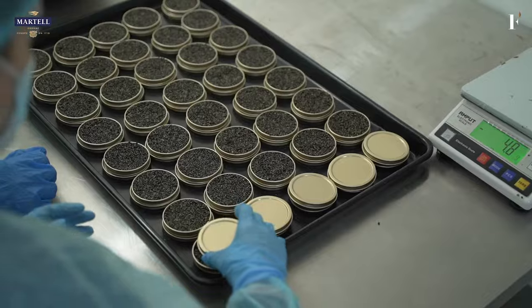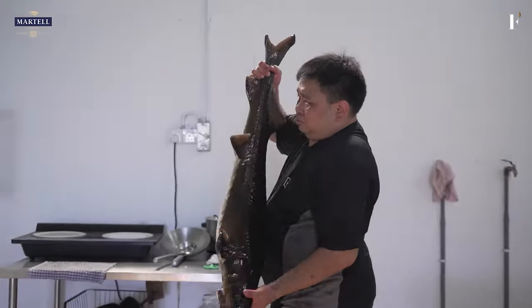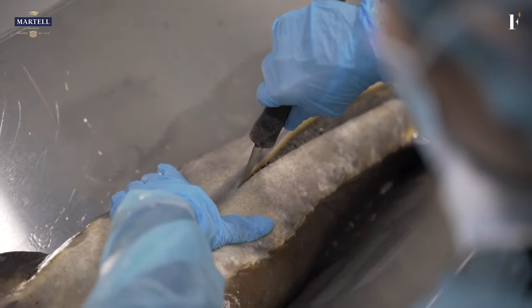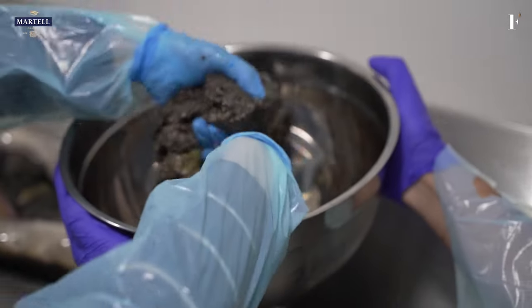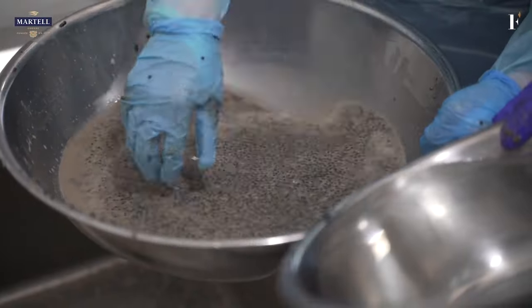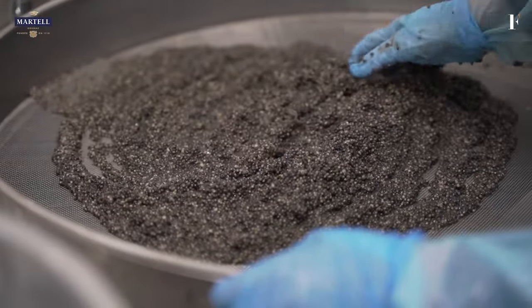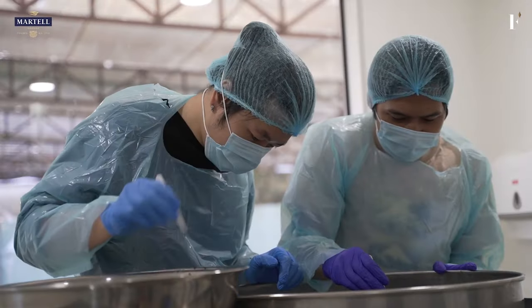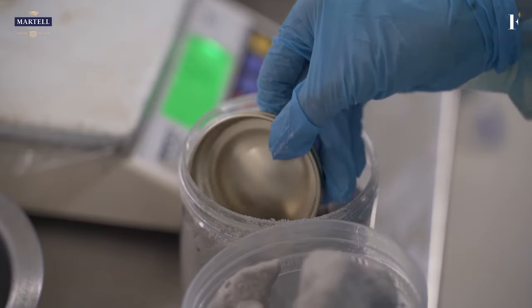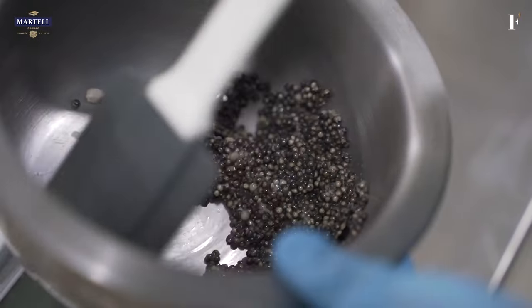Welcome to the processing plant. What happens here is we will de-blood it and then put the entire fish through the window over there, where we will perform a caesarean and extract the eggs very quickly. Once the sturgeon eggs are extracted, cleaned and separated, the final step before packaging is salting.